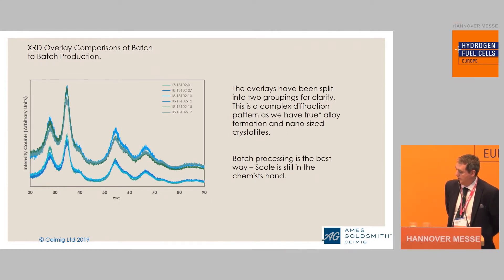A little bit about the production techniques. What we do is batch processing, because it keeps the scale within the chemist's hands — we are able to control the variables and also scale this up. We're not looking at making tons and tons of iridium ruthenium; we're looking at kilogram scale. The fact that we make several batches and do XRD comparisons tells us we have a very repeatable product — it is not just a one-off.